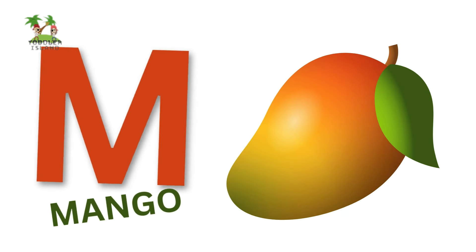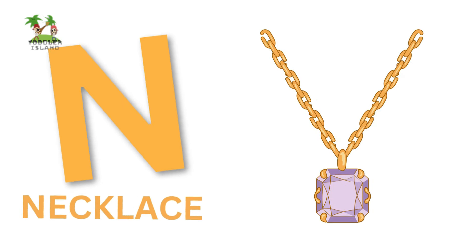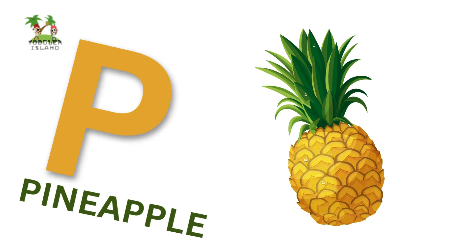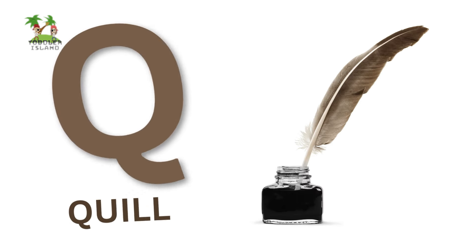N for Mango, N for Necklace, O for Orange, P for Pineapple, Q for Quill.